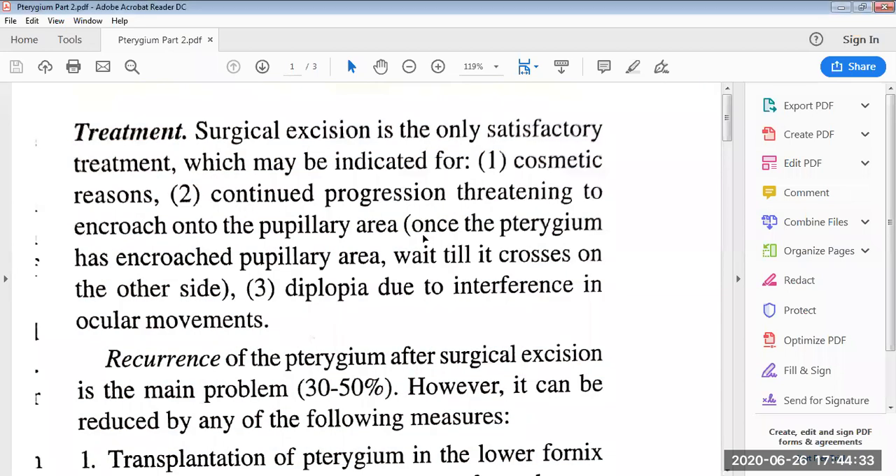In today's session, we will discuss the rest part of the topic pterygium. In the previous session, we discussed what is pterygium — a wing-shaped fold of conjunctiva encroaching upon the cornea from either side within the interpalpebral fissure. We also discussed etiology, pathology, clinical features, parts and types of pterygium, symptoms, complications, differential diagnosis, and the differences between pterygium and pseudo-pterygium.